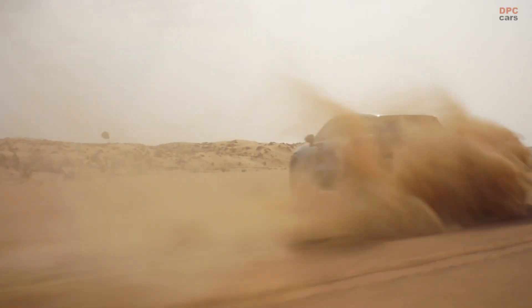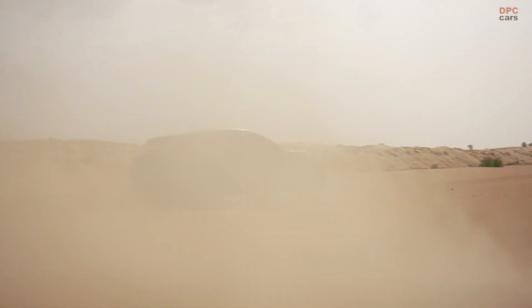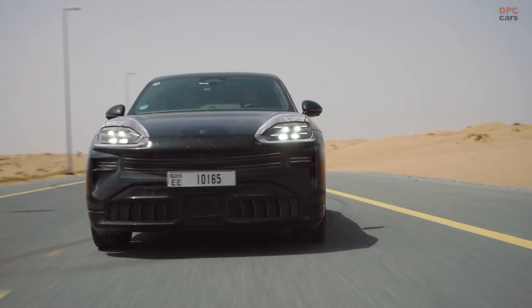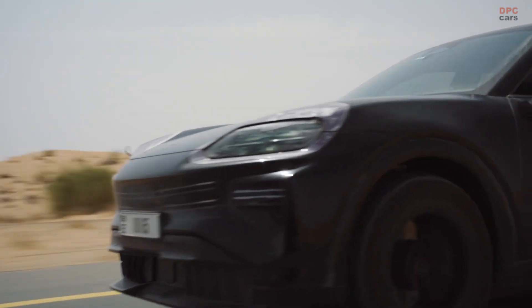Then there is dust. Fine sand finds its way everywhere. Seals, filters, and breathers are checked after each punishment drive. Cooling pack performance is monitored for clogging.